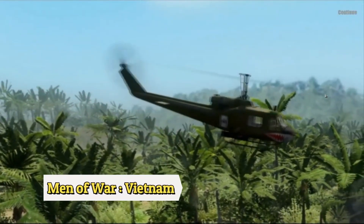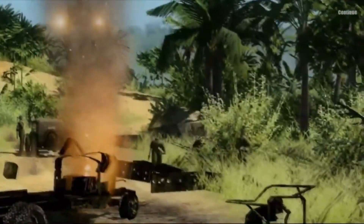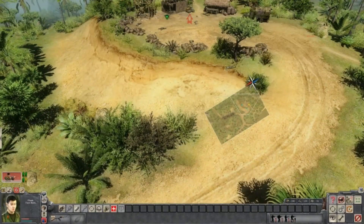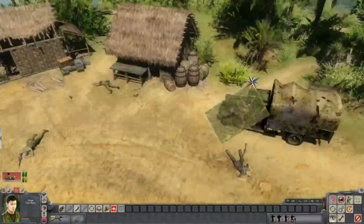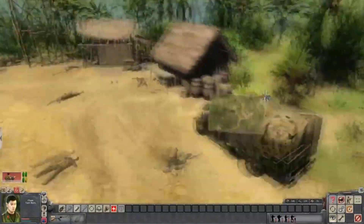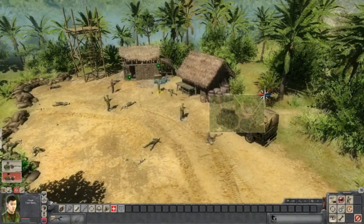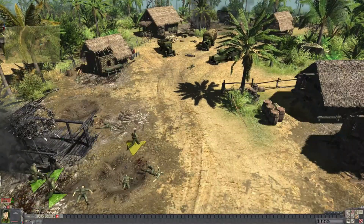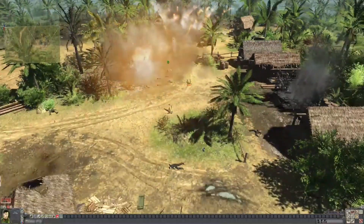Men of War: Vietnam, developed by Baseway, takes place during the Vietnam War and features tactical gameplay with a focus on controlling individual soldiers. The game puts players in control of a small squad of soldiers as they navigate the dangerous jungles of Vietnam.